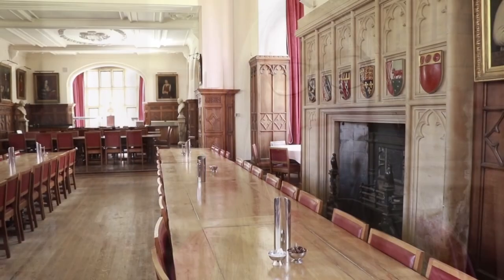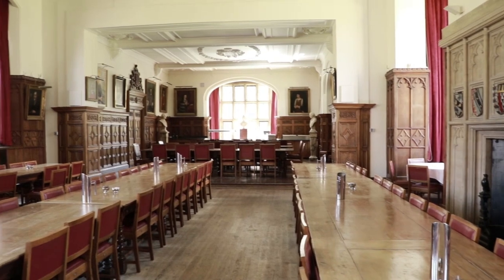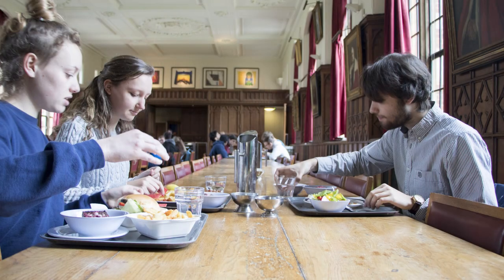We're now standing in the hall which is where students come to eat. In Pembroke there are three meals served a day: breakfast, lunch and dinner. There is always a wide variety of dishes to choose from including a vegetarian main and the Simply Pembroke range which is free from all common allergens so you don't have to worry about it. If you want to celebrate a special occasion you can also sign up for a formal hall which is a free course meal served here in the evenings. It's a very fun way to celebrate and spend time with your friends and the food is always very good.